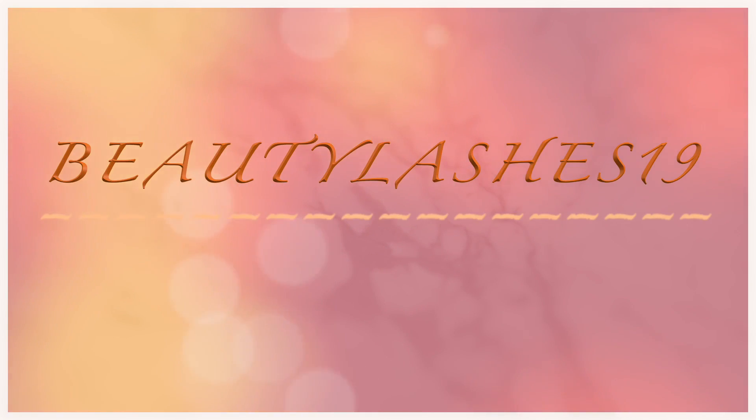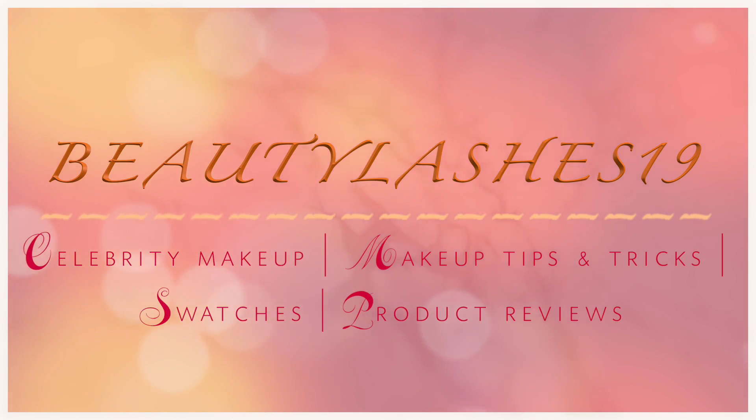Hey guys, welcome back to my channel. I'm Sneha and today I'm sharing the products that I've picked up since moving to the UK. This haul is primarily from Selfridges, Superdrug, and Primark, so let's start with what I picked up at Selfridges.